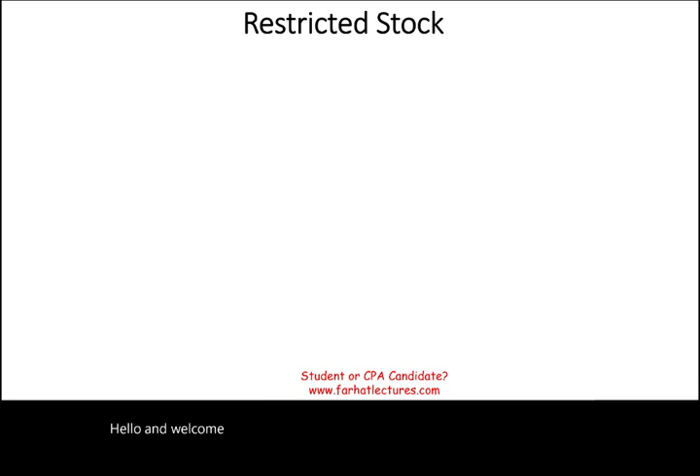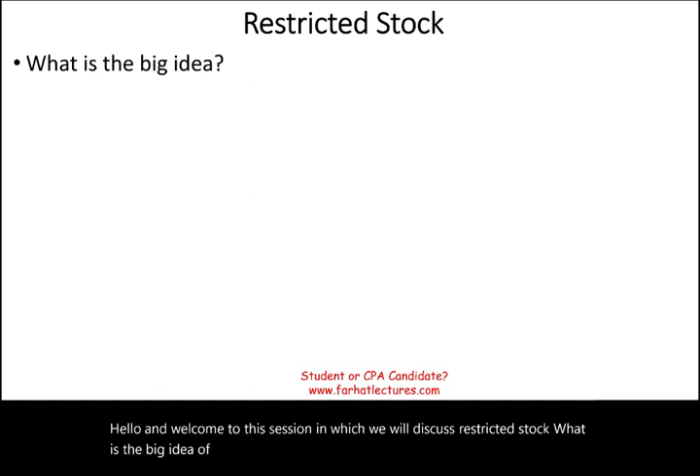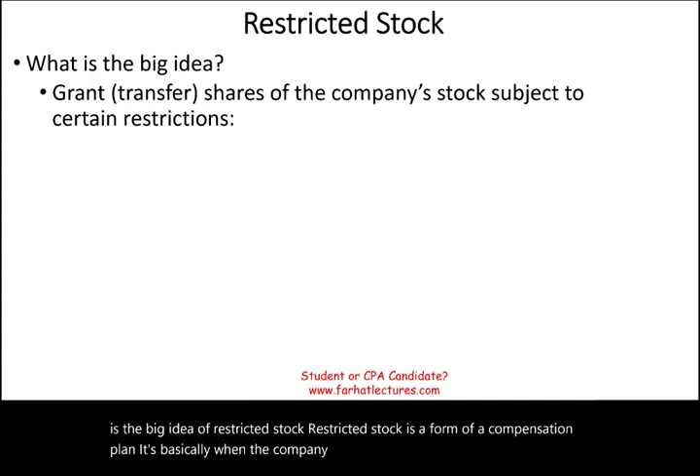Welcome to the session in which we will discuss restricted stock. What is the big idea of restricted stock? Restricted stock is a form of a compensation plan. It's basically when the company grants and transfers the company's stock subject to certain limitations to their employees.